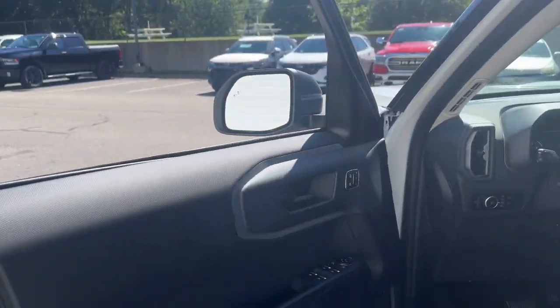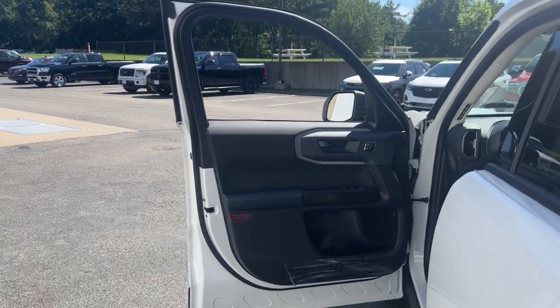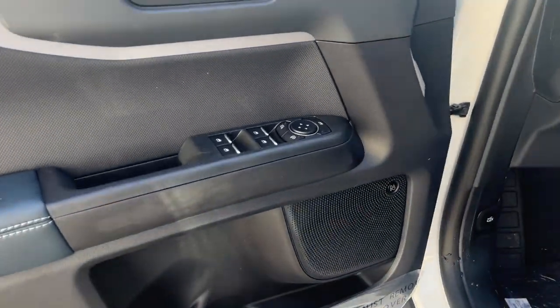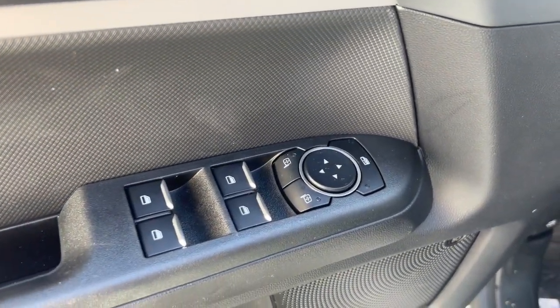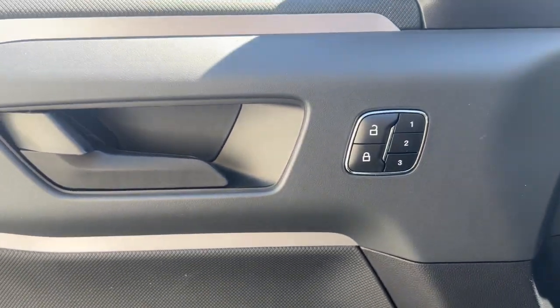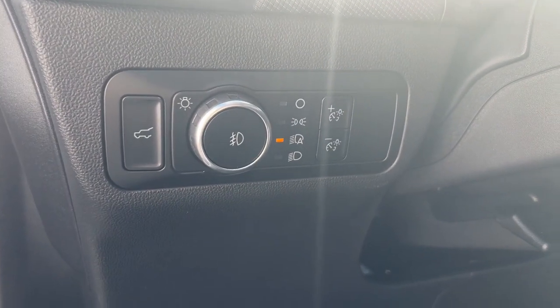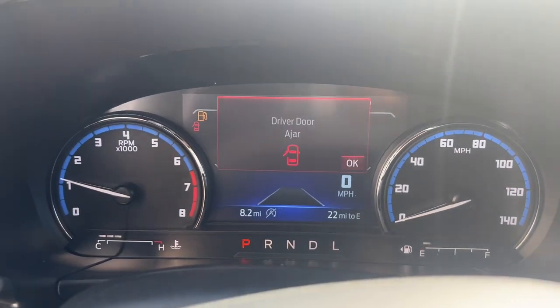The following are some of this vehicle's highlighted options: heated steering wheel, Apple CarPlay and/or Android Auto, 360-degree view camera, wireless charging station, heated driver's seat, keyless entry, navigation system, premium sound system, adaptive cruise control, and satellite radio.